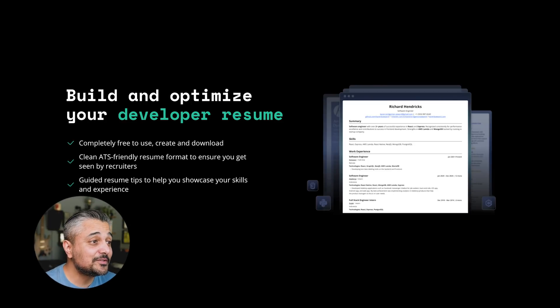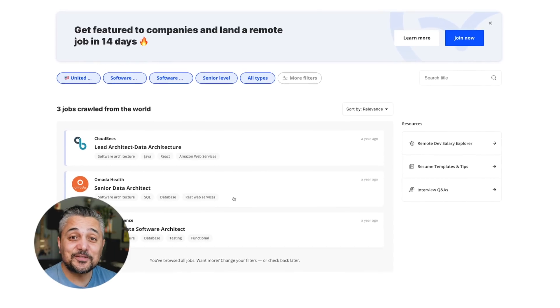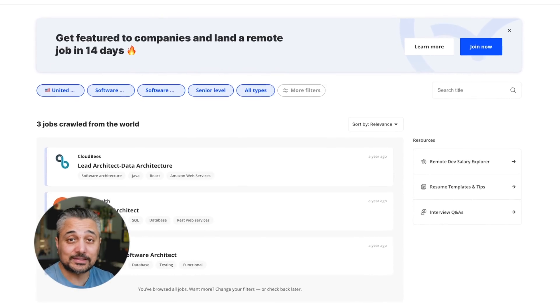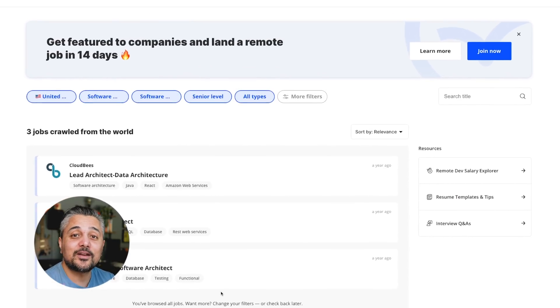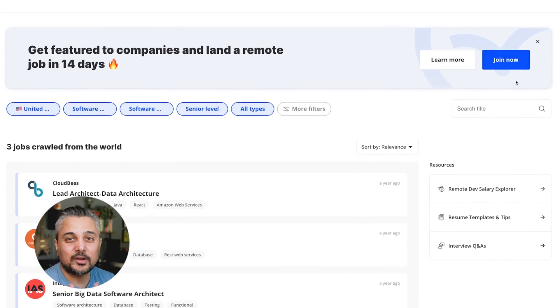You can use that for your applications going forward — that's how easy it is. The resume builder is free to use, create, and download, unlike other tools out there. It also formats your resume very cleanly so it's ATS friendly and ensures it's seen by recruiters. Now that you've figured out where you stand in terms of salary based on your stack, location, and experience, and you've built a really good resume, you want to apply to the process of getting vetted.